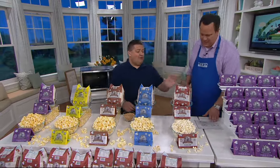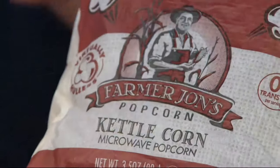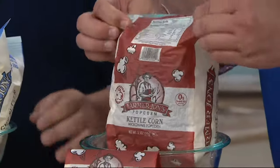We'll start with our kettlecorn, which is really nice and traditional — traditional kettlecorn like at the fair, a perfect combination of sweet and salty. Can we open it up? Be careful, it's very hot, just out of the microwave.